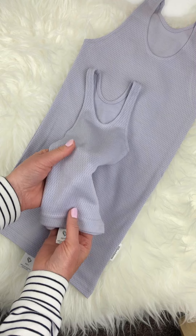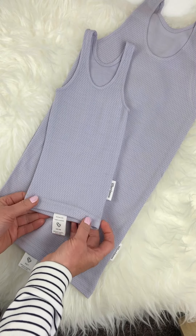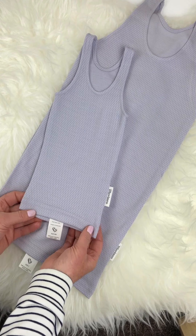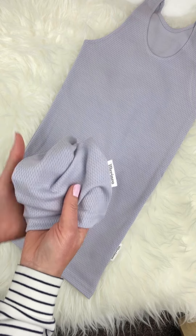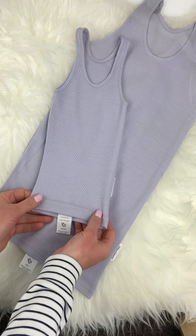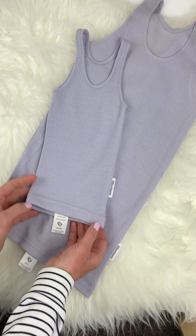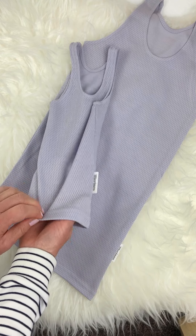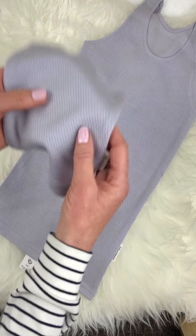The merino wool used to make these garments is what we call 17.5 micron merino wool. It's on the finer end of merino wool, lovely and soft, and perfect for children. Being 17.5 micron merino wool, it may also help with reduced child eczema. There was some research done recently to show that superfine merino wool of 17.5 micron or less actually reduced child eczema.